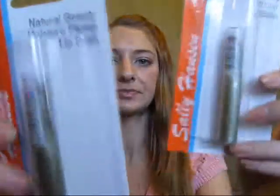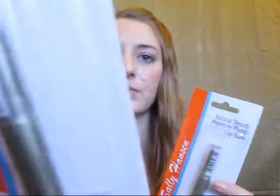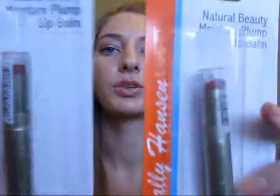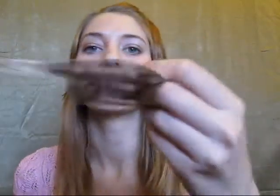I also got her an e.l.f. eye shadow brush in case she doesn't have any eye brushes, and two of the Sally Hansen Moisture Plump lip balms — the same kind I got for myself. These are in Mocha Glaze, which is sort of brownish, and Perfect Peach, which is a really light peachy color. I'm not going to open those since they're for her.